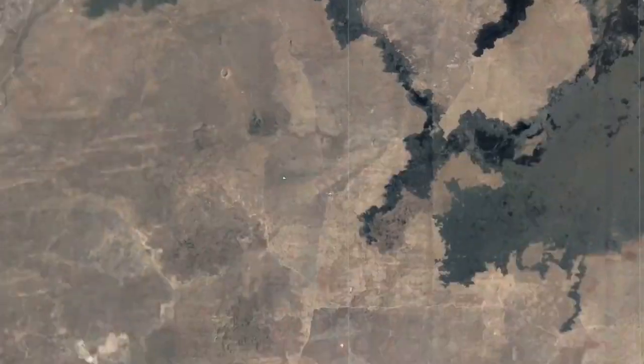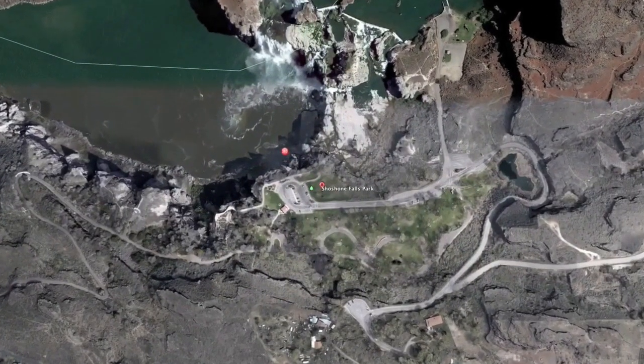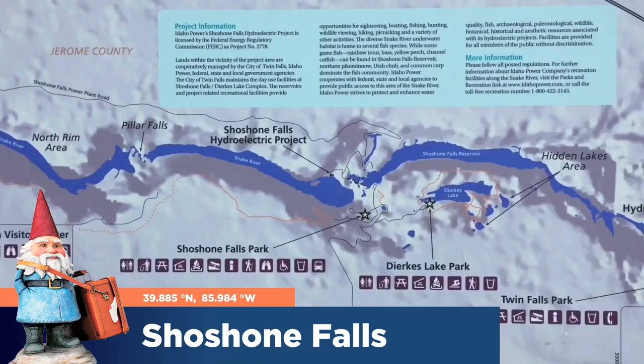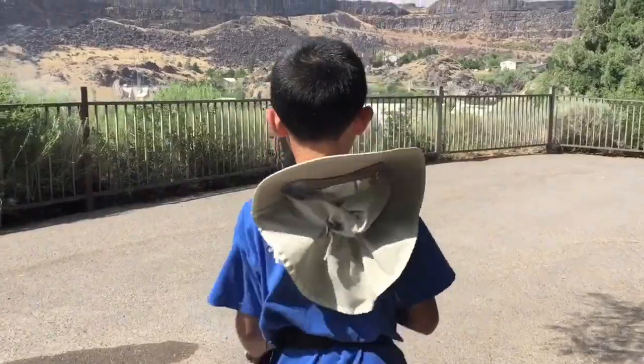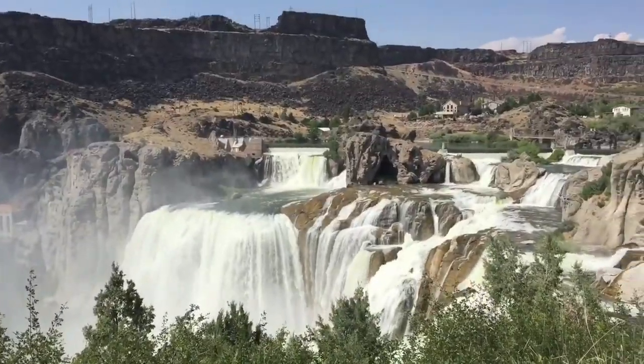We're now leaving Arco and driving to Twin Falls. Bloggineers, we are at Shoshone Falls Park. Shoshone Falls is a waterfall on the Snake River. It is sometimes called the Niagara of the West. Whoa, what a magnificent sight.